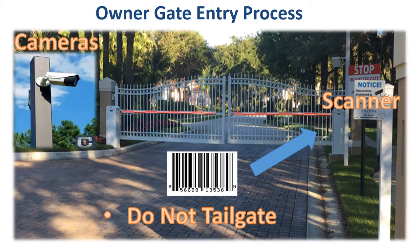The owner's gate entry process is simple and automated: slowly approach the gate and the scanner will read the barcode installed on your vehicle. Please do not tailgate — any damage in this area is the responsibility of the owner. There are added security features including cameras. Contact your community association manager if you need a barcode.